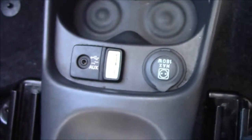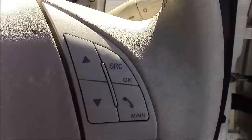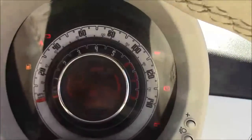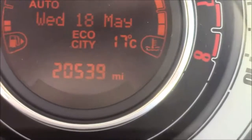Moving down, you also have your various power outlets such as an auxiliary port, a USB port, and a 12-volt power circuit for all your various gadgets. Moving on to the steering wheel, on the left-hand side you'll find your mounted audio controls and on the right-hand side you have your Bluetooth connectivity. Last but not least, moving on to the dash, you'll find your revs in the centre and your miles per hour on the outer, and if I zoom into the digital display you'll see this car has currently done 20,539 miles.